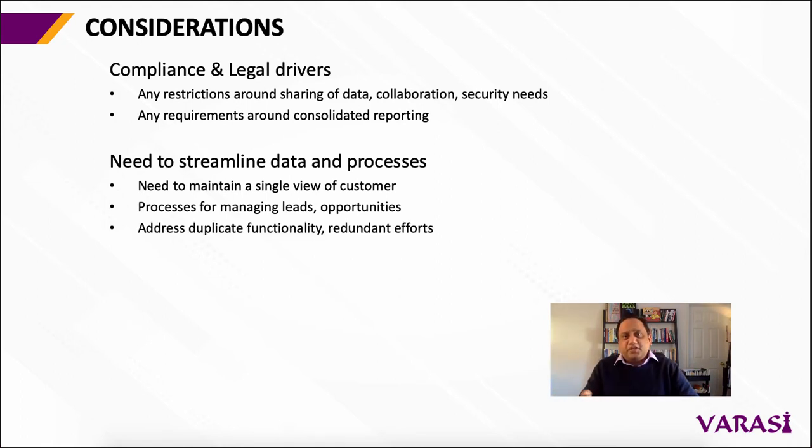There's likely some duplicate functionality between the two orgs and some redundant efforts that this is a good point in time to rationalize and decide on a path going forward. Similarly, this is also a point in time when you can assess some best practices that are coming in from the acquired org and make it part of the parent org as well, and make it company-wide.